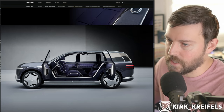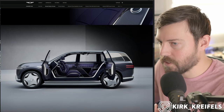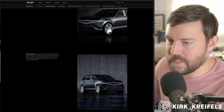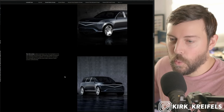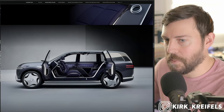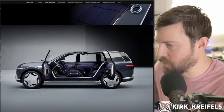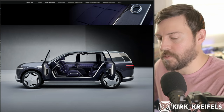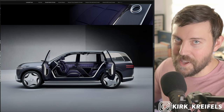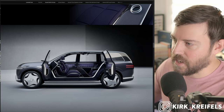Also there are retracting running boards, which shouldn't come as a surprise here. What do you think of the Neo Loon concept? Is it good enough? Let me know what else you'd want from this vehicle that Genesis isn't talking about yet, like powertrain and range. Make sure to watch my video on the Magma series from Genesis. Thank you guys for watching and have a good day. Peace.